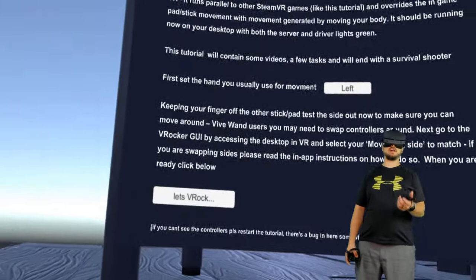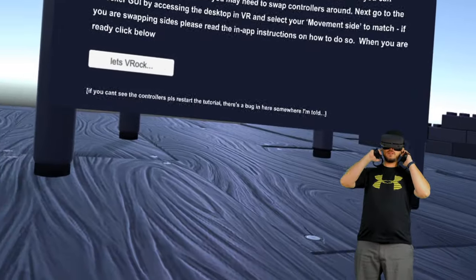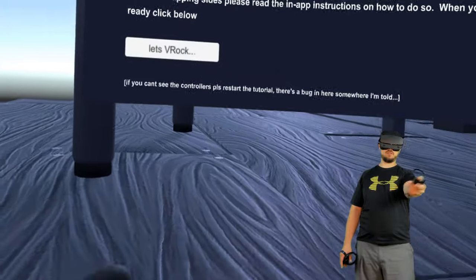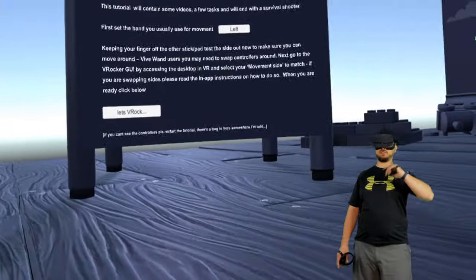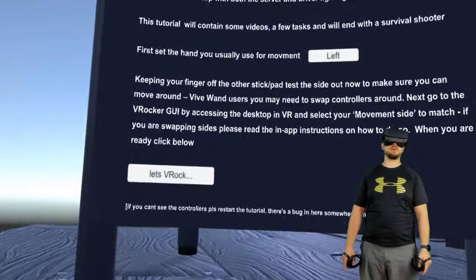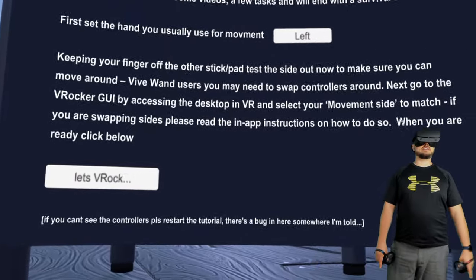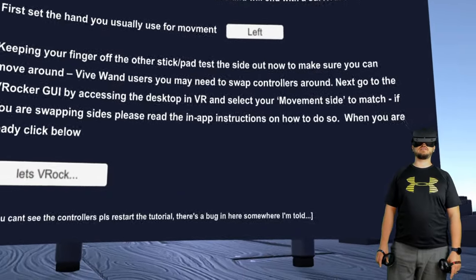First, set the hand you want to use for movement — left — though I'm not sure what it means by 'set the hand.' If I hold forward and aim forward, I go forward; if I hold forward and go to the side, I'll go to the side. That's why this is feeling weird.